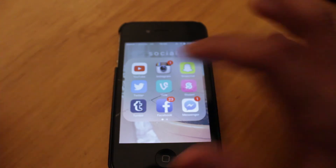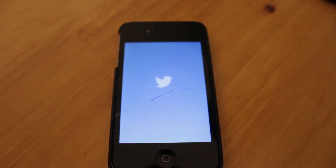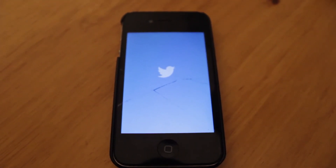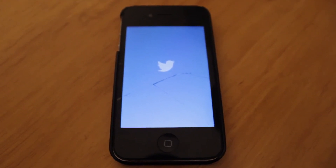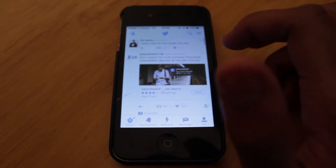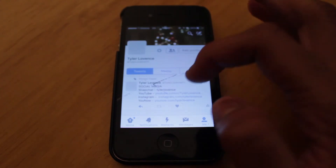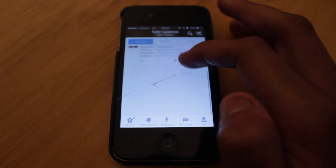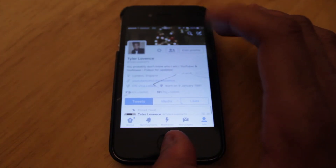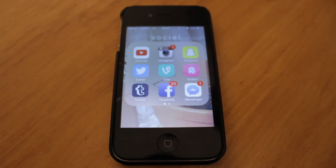The next app in my social folder is Twitter. My Twitter is Tyler Lovance TV — go follow me. I tweet every day, multiple times a day, so you can talk to me and know when I'm uploading. After that is Vine — I don't actually use it that much, only did like two vines, but go check it out, it's the same handle as my Twitter.